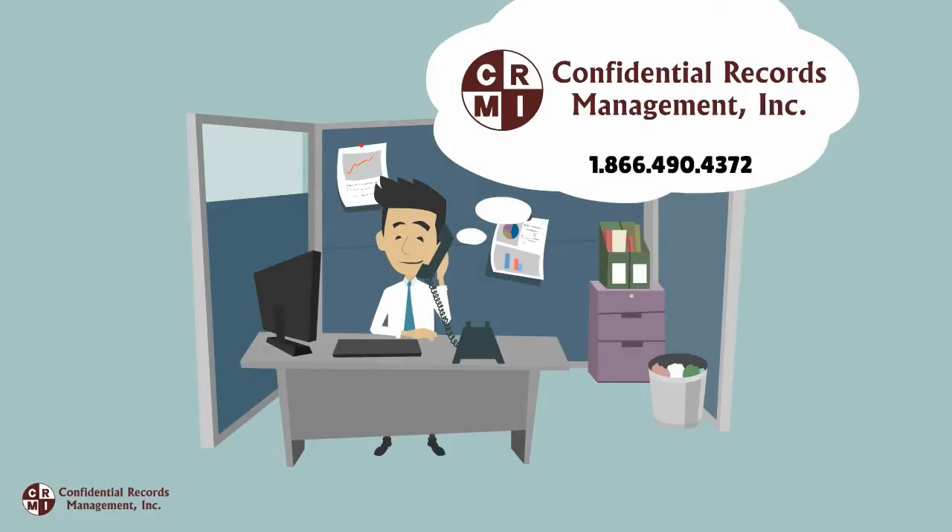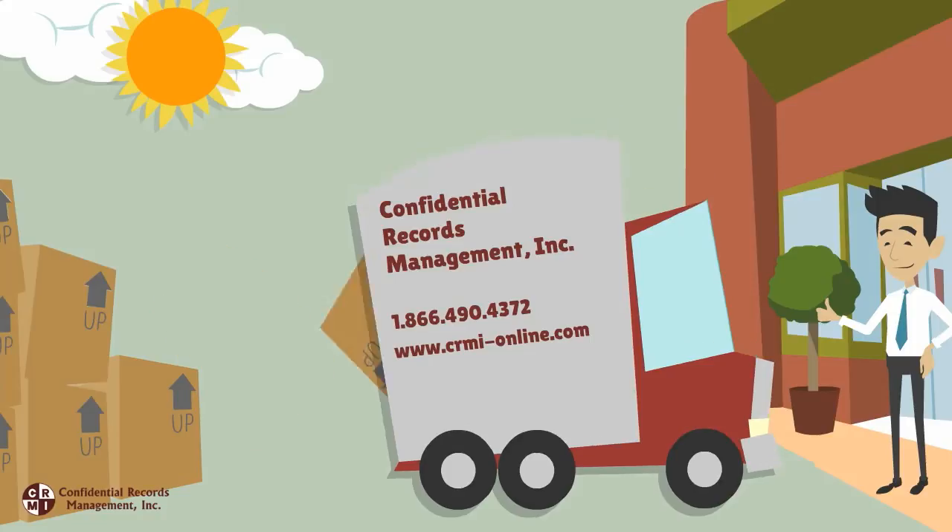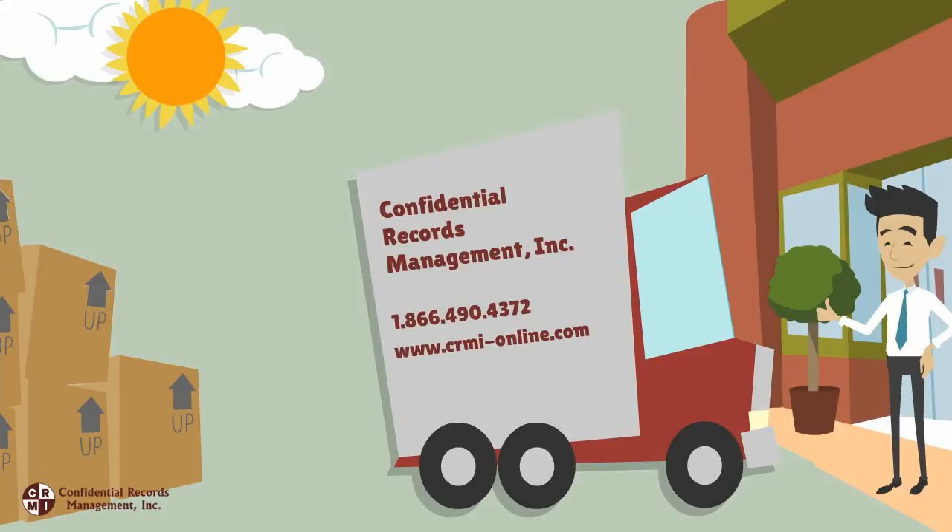It's easy, really. Paul just needs to pick up the phone and call the professionals at Confidential Records Management. They will come to his office, pick up the records, and securely transport them to their secure, state-of-the-art facility.